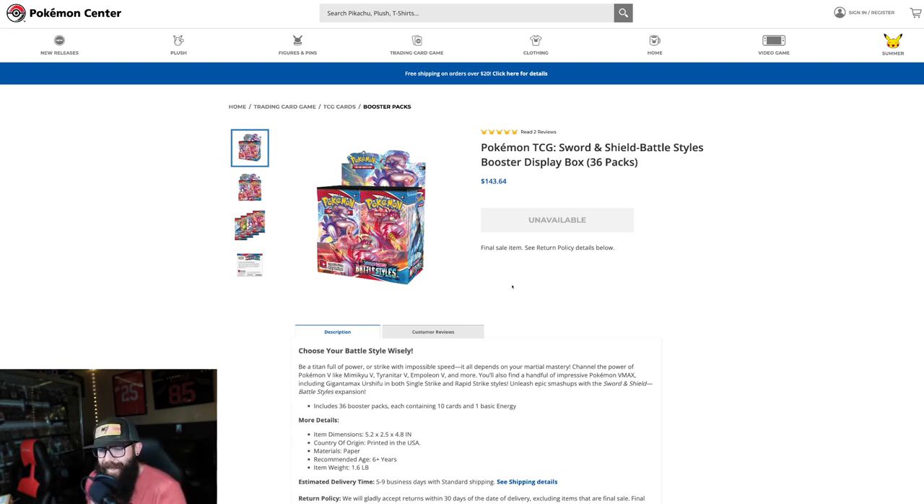I just wanted to get in here and tell you guys about the Battle Styles news. So yeah, another Sword and Shield booster box goes out of stock, and we're going to expect that shoot up, that climb, singles to follow. Pretty standard at this point — probably one of the weaker sets, but there it is. That's going to do it for this one, guys. I'll catch you in the next one. And remember, it was never a phase.